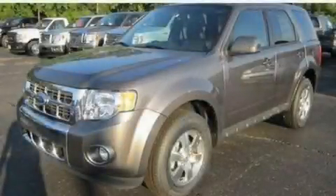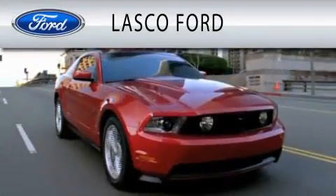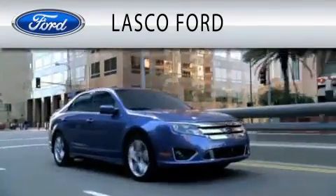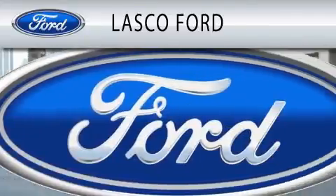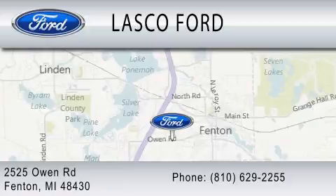Contact us today to arrange your test drive. Lasko Ford is dedicated to doing everything possible to ensure that the experience you have selecting your vehicle is as pleasant as possible. We are located at 2525 Owen Road in Fenton.